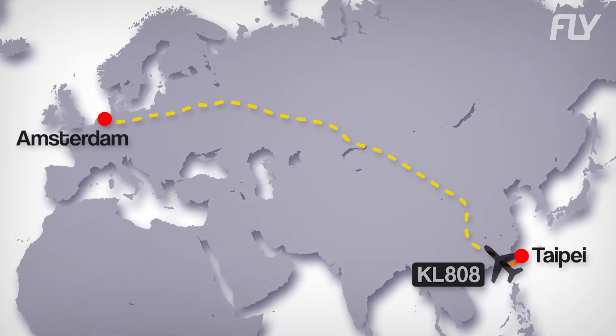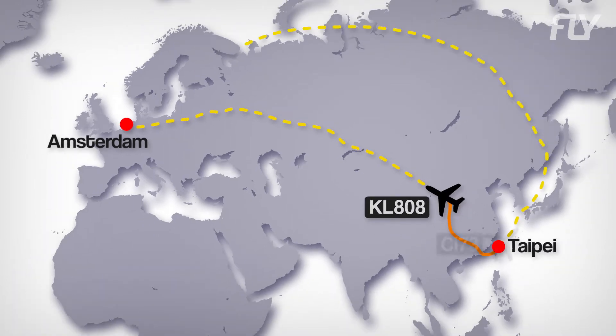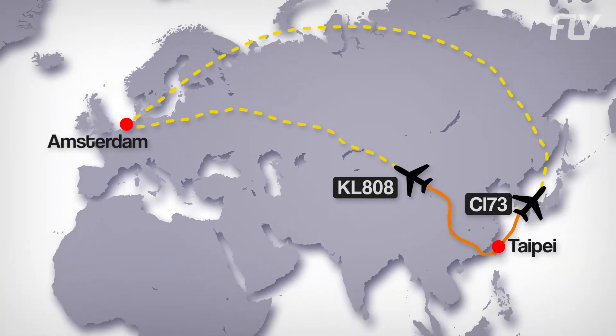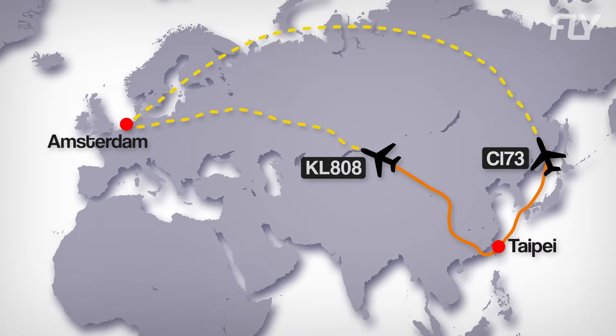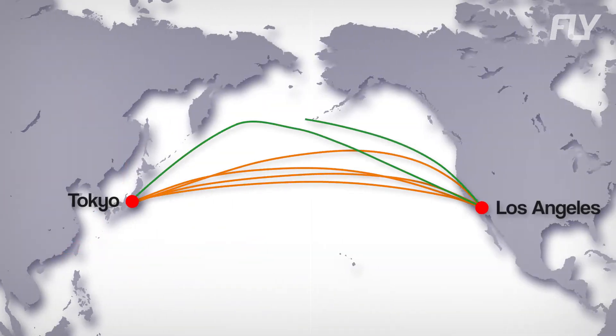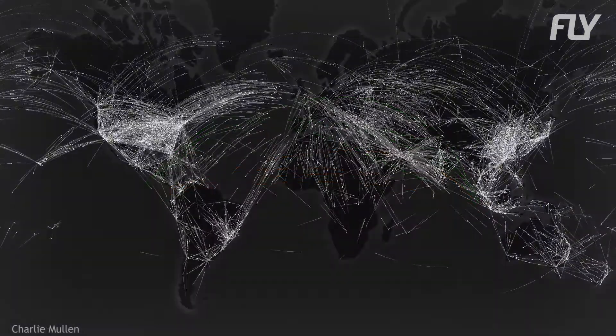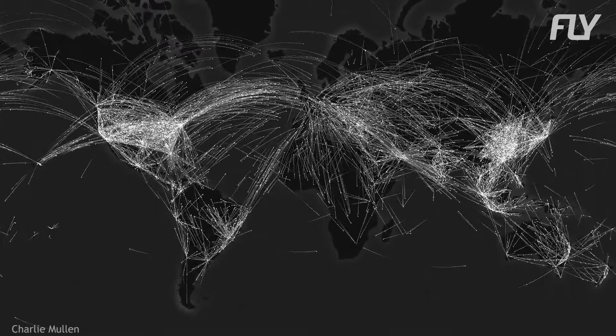This is the path taken by KLM flight 808 when flying from Taipei to Amsterdam. For China Airlines flight 73, however, it uses a wholly different route. In another example, flights between Tokyo and LA use different routes for westbound than eastbound. This makes the world's flight paths quite messy, and there are a few reasons for that.